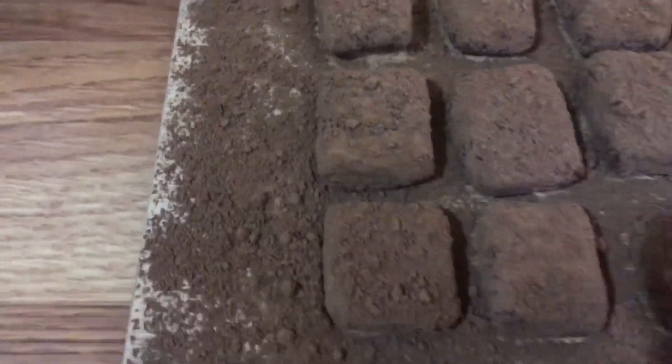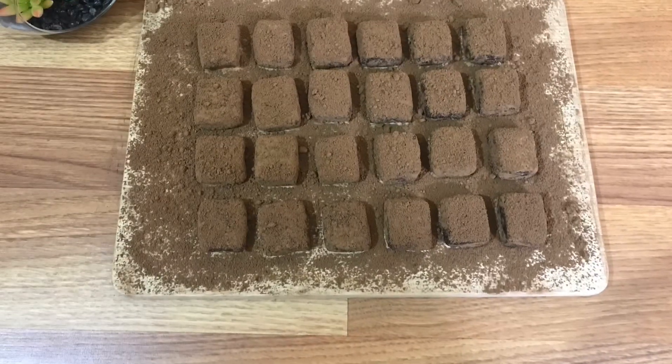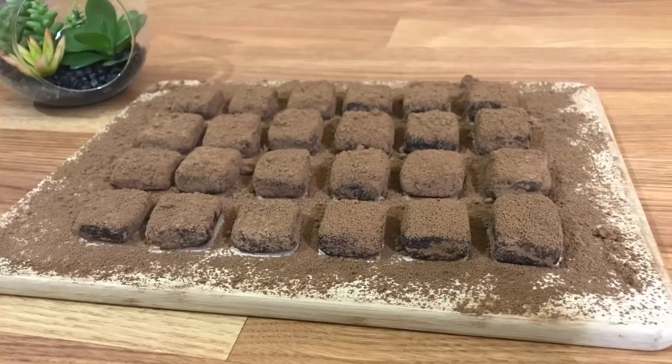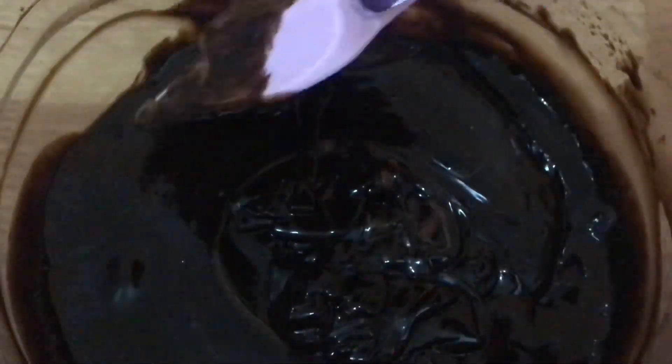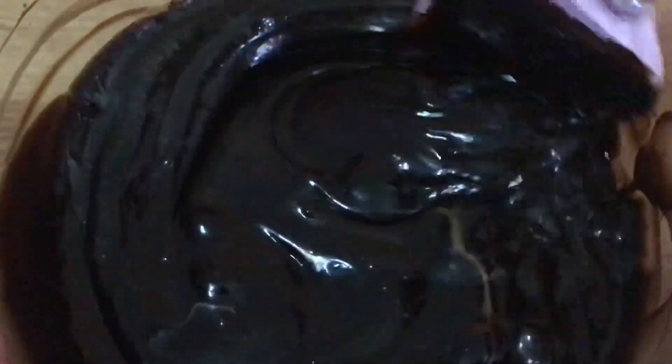Ini salah satu coklat yang asalnya dari Jepang. Aku tahu awalnya dari salah satu drama Korea yang judulnya Strong Woman Do Bong-soon — tadi ada cuplikannya di awal video. Aku tahu ketika pertama kali pemeran utamanya lagi makan coklat ini, seketika aku ngiler dan langsung cari tahu ada nggak yang jual coklat ini di Jakarta atau di Indonesia.